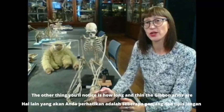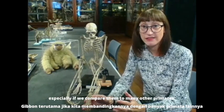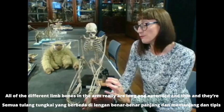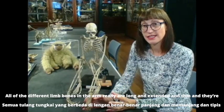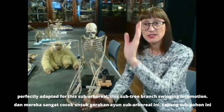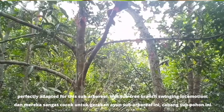You'll also notice how long and thin the gibbon arms are, especially if we compare them to many of the other primates. All of the different limb bones in the arm are really long and extended and thin, and they're perfectly adapted for this sub-arboreal, sub-tree-branch swinging locomotion.